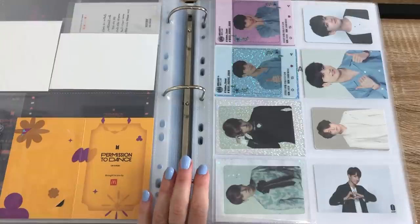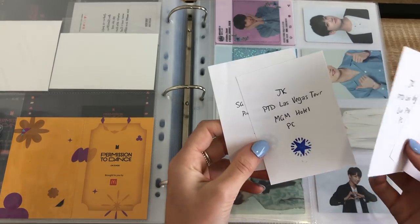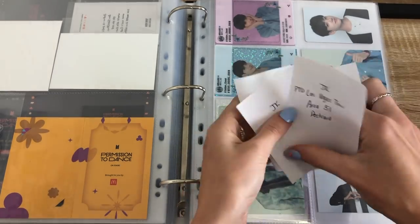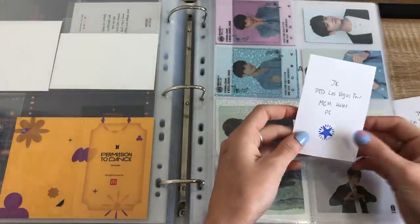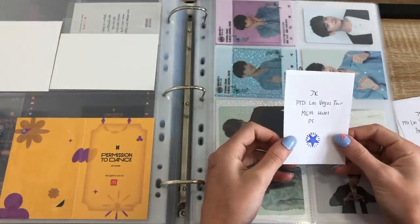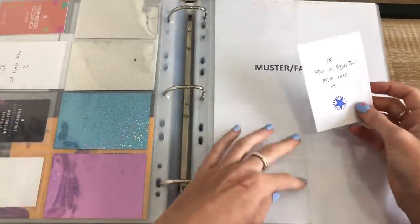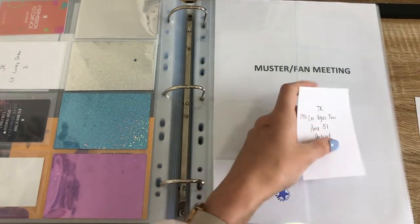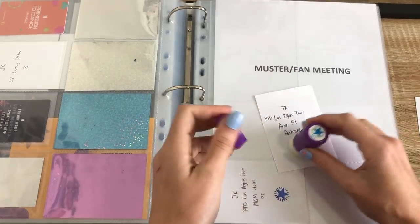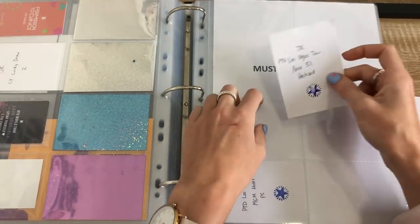I have some fillers though. The fillers are the Tour MGM Hotel PC — that one is confirmed. And I can stamp this one — I actually got this from a seller in Australia in a bid sale. So that's the Area 51 postcard. Someone said that they were going to get it for me because their boyfriend was getting a set and their boyfriend doesn't collect and they offered it to me. But they've ghosted me since then.